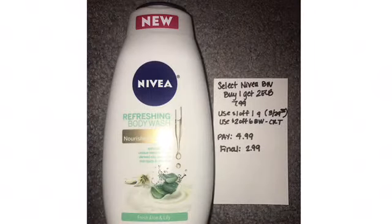Nivea body wash is limit one, buy one, get two ECBs — it was $7.99. I used a dollar-off-one coupon from the 3/29 Smart Source and a two-off-six body wash CRT, paid $4.99. Final cost is $2.99 after the ECB, and I really like this body wash.